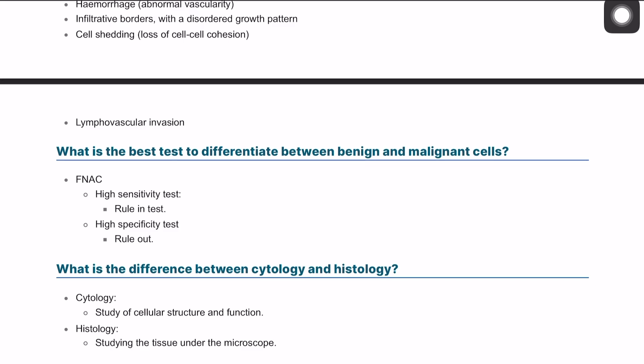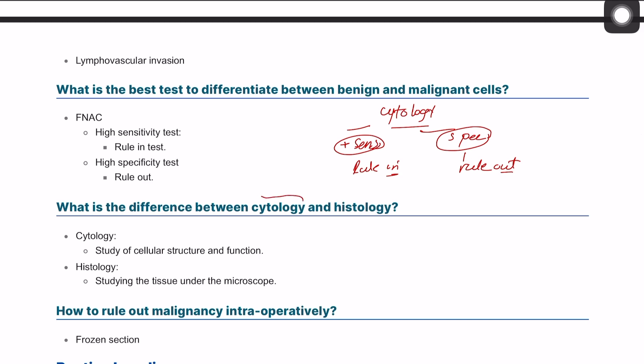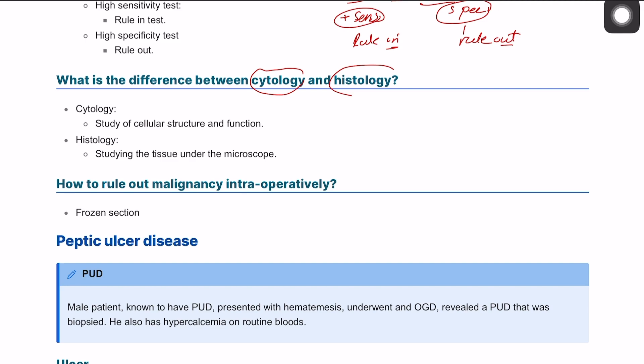What is the best test to differentiate benign from malignant cells? Cytology is the best test, as it has both high sensitivity and high specificity. High sensitivity means the ability to rule in or confirm a diagnosis, while high specificity means the ability to rule out — to confirm something is most likely not cancer. Cytology studies the features and function at the cellular level, whereas histology studies the tissue structure and function, looking at the whole tissue architecture under the microscope.